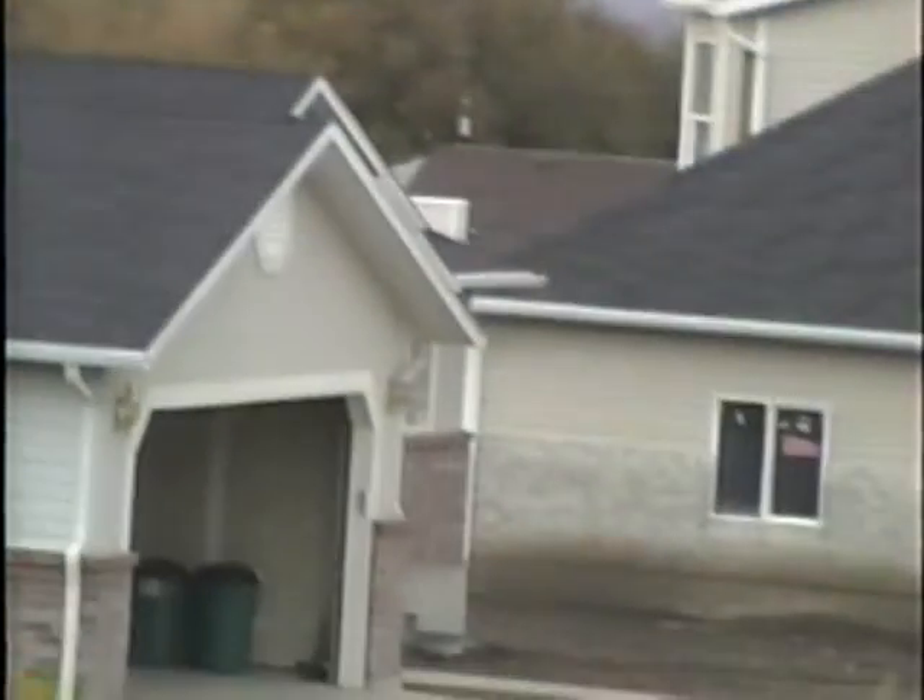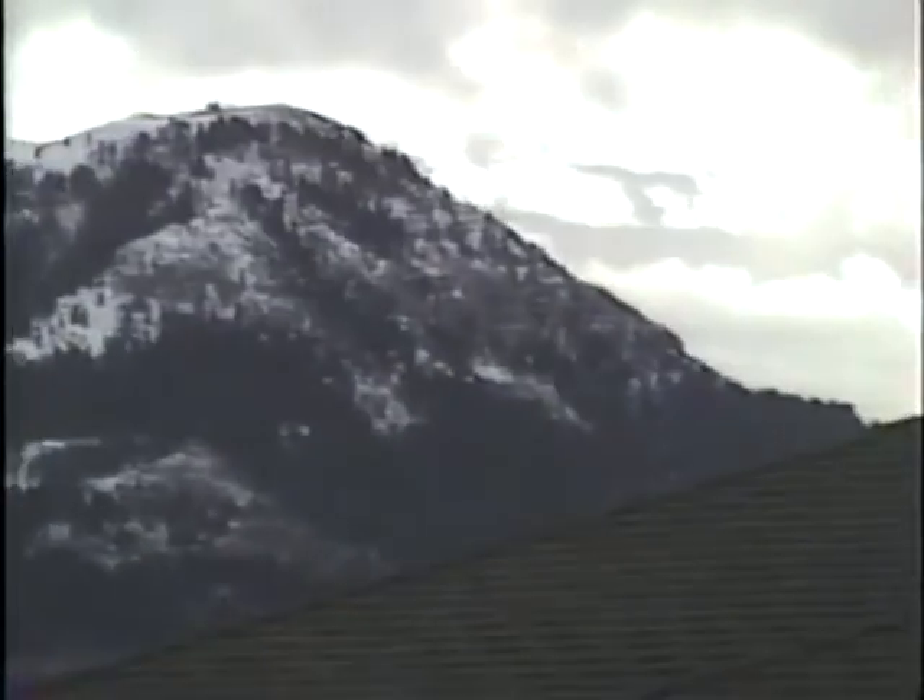This is a view of the mountains. There's a view of the mountains around, right up from the south of where they live.